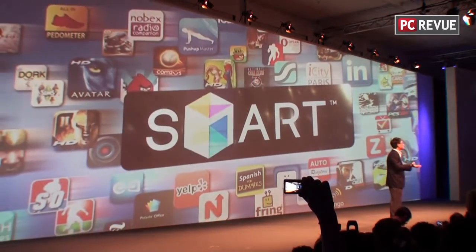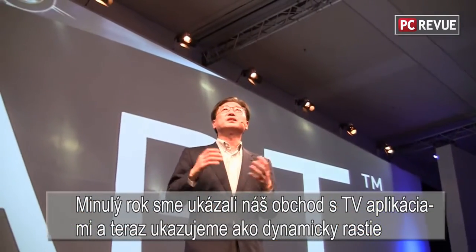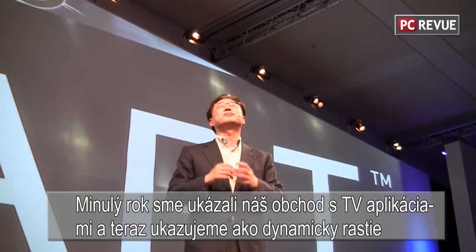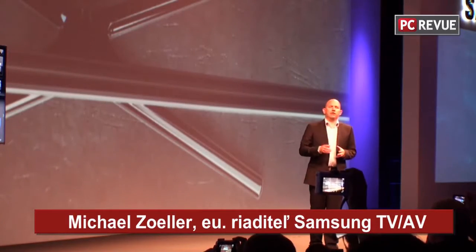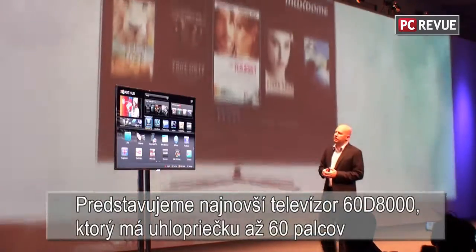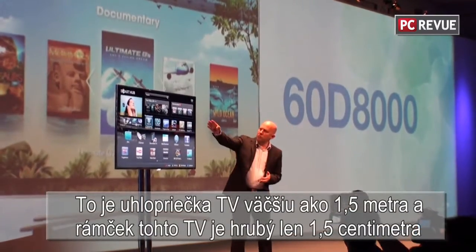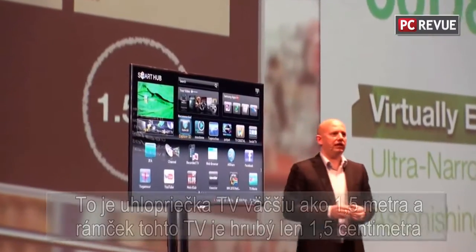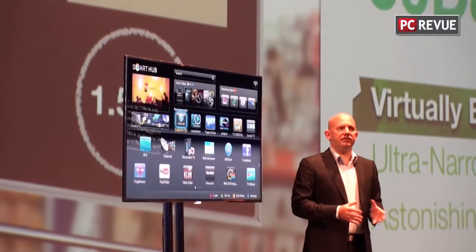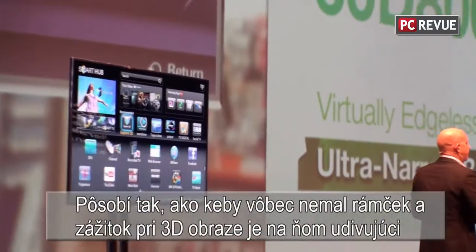Last year, we showed you the earliest building blocks of Samsung TV App Store. Today, we will see how this dynamic environment has grown and diversified. Design is only one factor in the tremendous success Samsung Smart TV has experienced this year. Today, let me introduce the latest incarnation, the new 60-inch D8000. With a screen diagonal of more than one and a half meters and a bezel of only 1.5 centimeters wide, Samsung creates a virtually edgeless TV.